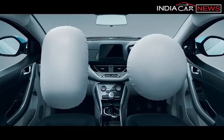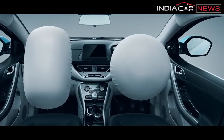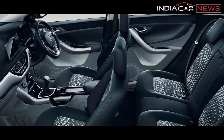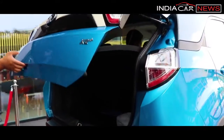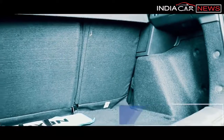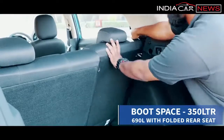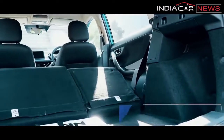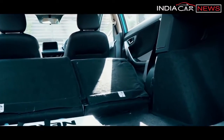On the safety front, even the base variant comes standard with dual front airbags, anti-lock braking system, corner stability control, and ISOFIX child restraint system. Although the Nexon is a compact car, it offers enough boot space — 300 litres of capacity, which is more than the Maruti Vitara Brezza and Ford EcoSport. If you need more space, you can fold the second row of seats to expand boot space up to 690 litres — and that's massive for a compact car.